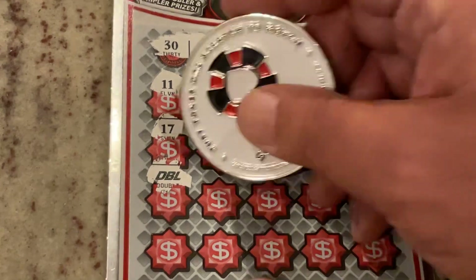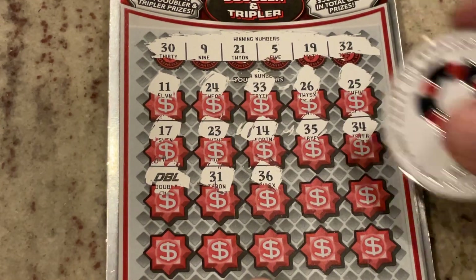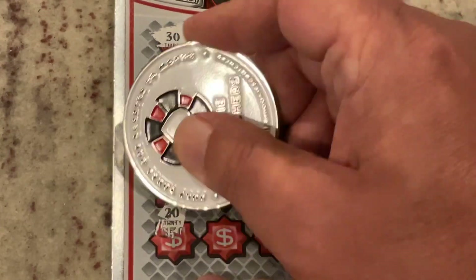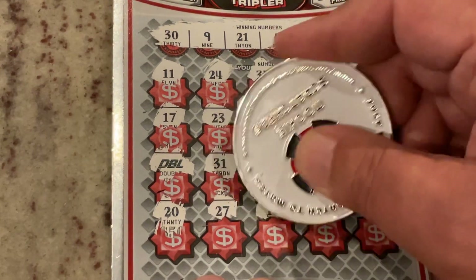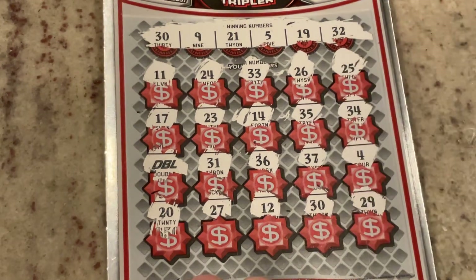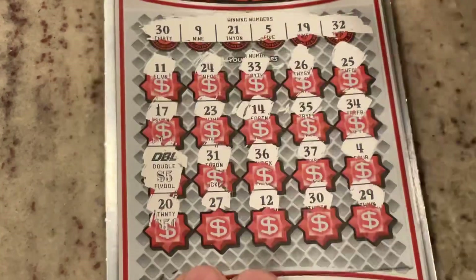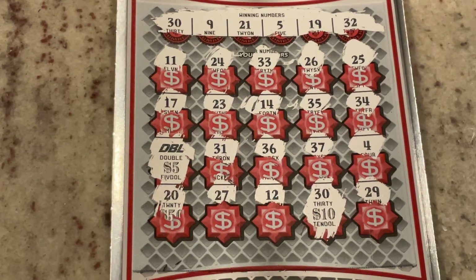Let's see if we've got another symbol or another match. 31. We've got 21. 36 — too high. 37 is too high. Number four is too low. I'm excited about that. Number 20. We've got number 20. 27. Number 12. We've got our second match — we've matched number 30. This can be a good ticket. Our last one is 29. So let's see what we've got under that double — we doubled five, so that's 10. And under the 30 we've got another 10. So we've got a $20 winner. So far we've scratched three tickets, found a $20 winner and a free ticket, so we've got $30 back. Awesome.